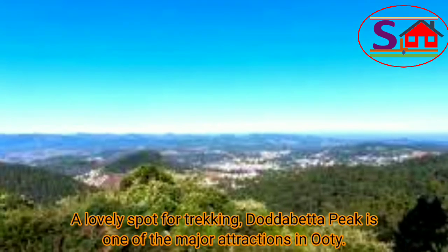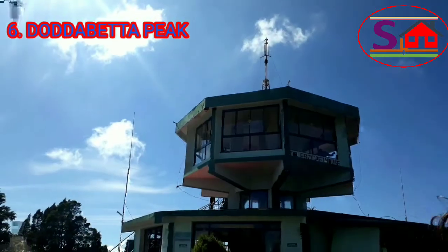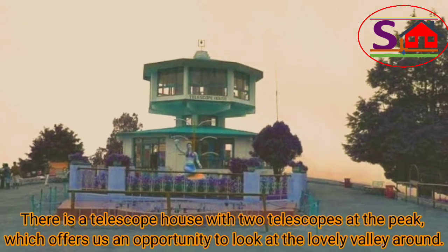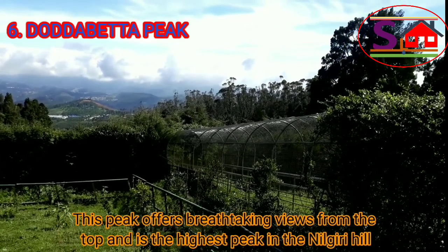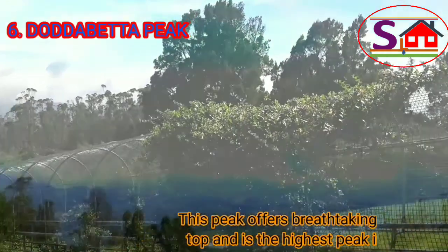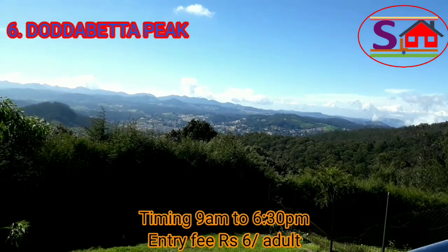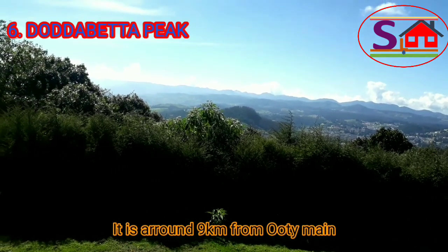Dodabetta Peak is a lovely spot for trekking and one of the major attractions in Ooty. There is a telescope house with two telescopes at the peak, which offers an opportunity to look at the lovely valley around. This peak offers a breathtaking view from the top and is the highest peak in the Nilgiri Hills. Timing is 9 am to 6:30 pm. Entry fees are Rs. 6 for adults. It is around 9 km from Ooty main.